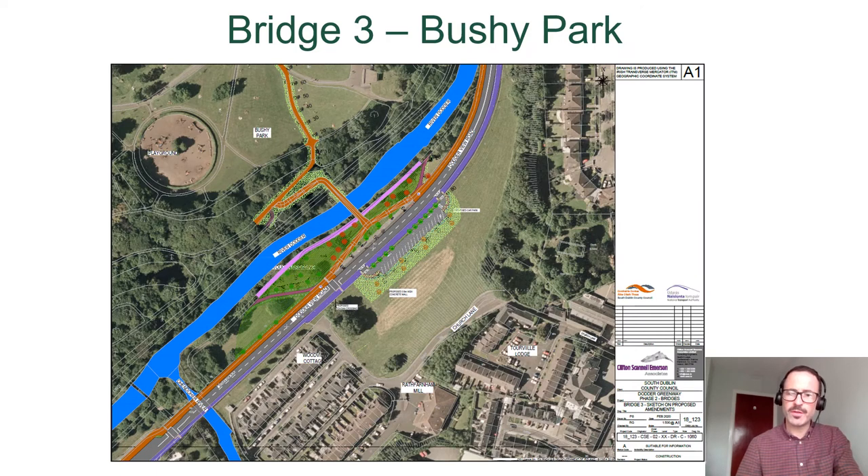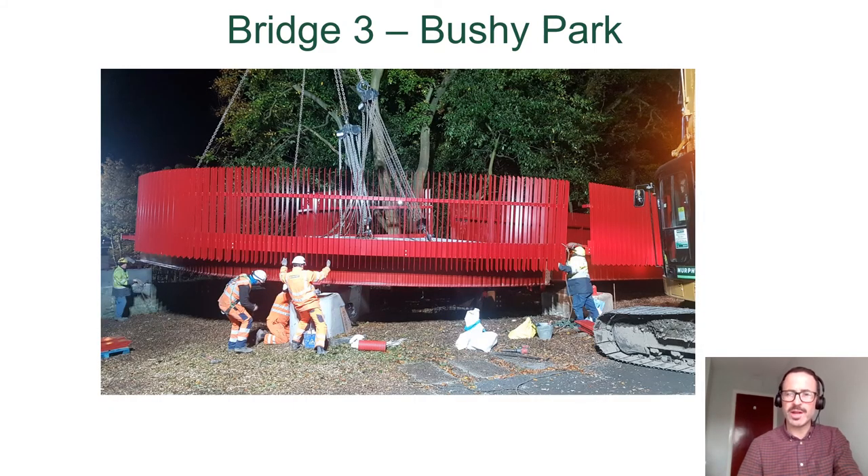Bridge Three is to the rear of Rathfarnham Village and connects the area of Rathdown Avenue, through Bushy Park, over the Dodder River, and onto the Greenway — providing direct access for those in the Rathdown Avenue area. Given that Bushy Park Woodland has many high-grade mature native trees, care was taken early in the design to minimise negative impact on the trees. The bridge has a curve of around 90 degrees, in order to get around the mature beech tree shown in the photograph. This photograph was taken during the night lift to show the installation and the care taken to avoid any impact on the mature trees in the woodland.